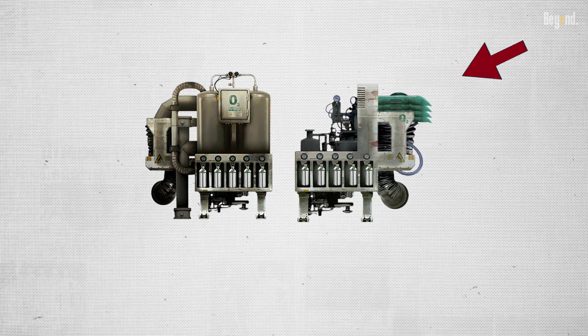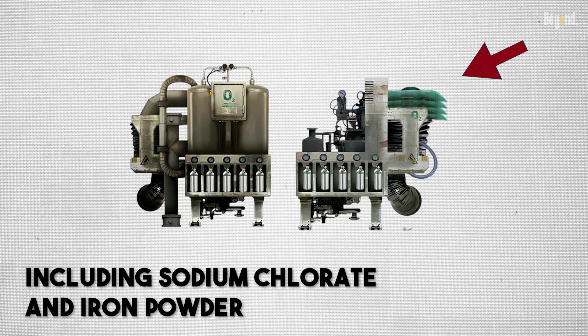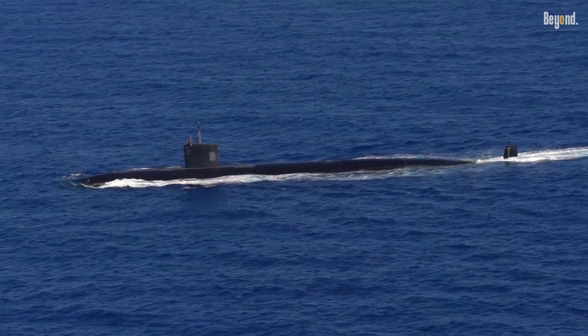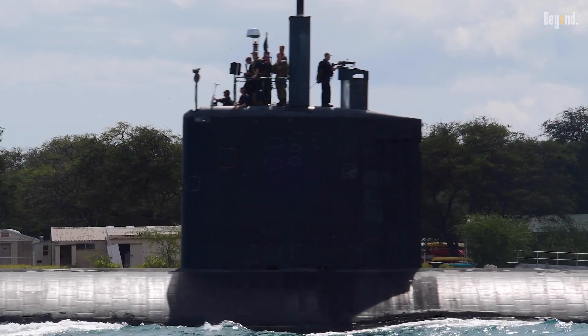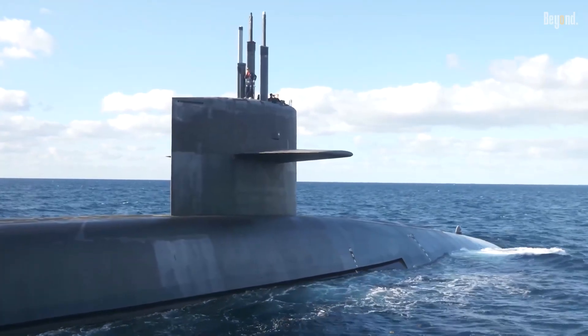These are cylinders filled with chemicals, usually including sodium chlorate and iron powder. When you light one up, it creates a hot chemical reaction that releases a steady stream of oxygen. They're a perfect non-electric fail-safe option for emergencies or if the main generator ever has an issue, though they get really hot and need to be handled carefully.